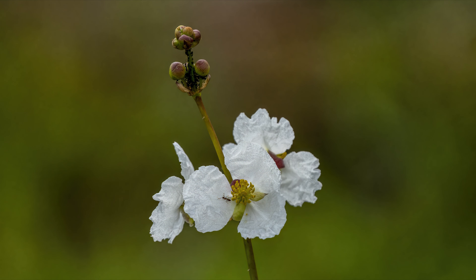Lanceleaf Arrowhead is found in many parts of the world. It is native to the southeastern United States.